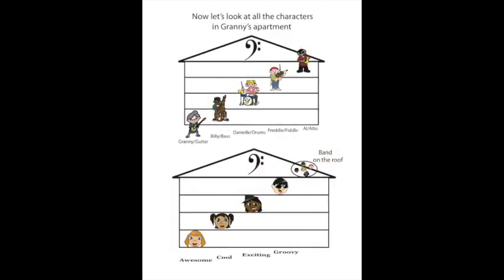Now, let's look at all the characters in Granny's apartment. Remember: Granny on guitar, Billy on the big bad bass, Danielle on the drums, Freckle Freddy plays the fiddle on the fourth floor, Alto Al plays the alto in the attic. Don't forget our singers in the spaces: Awesome, Cool, Exciting, Groovy — Band in the Land.